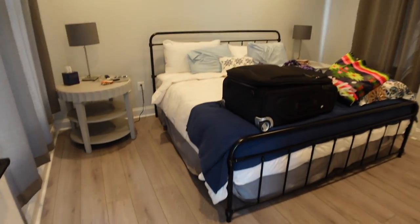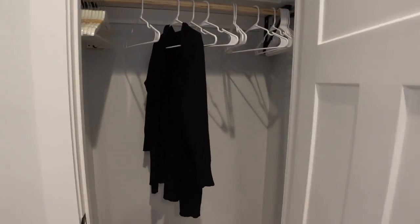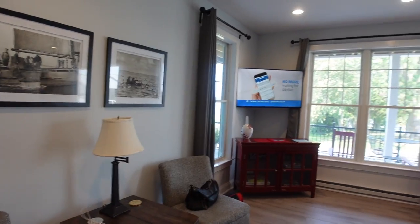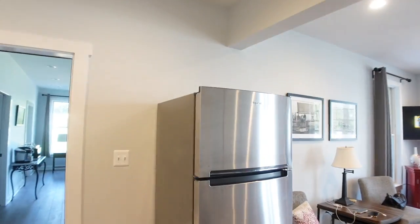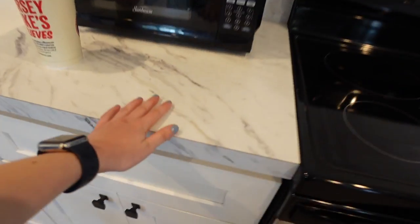Bedroom number one: king size bed, nightstands, a flat screen TV, and a very nice size closet. Look at that marble style bathroom and a shower with some pretty detailing, and some towels. This is the living room — grumpy, you want to say hi? A stainless steel refrigerator and some more marble tiling.